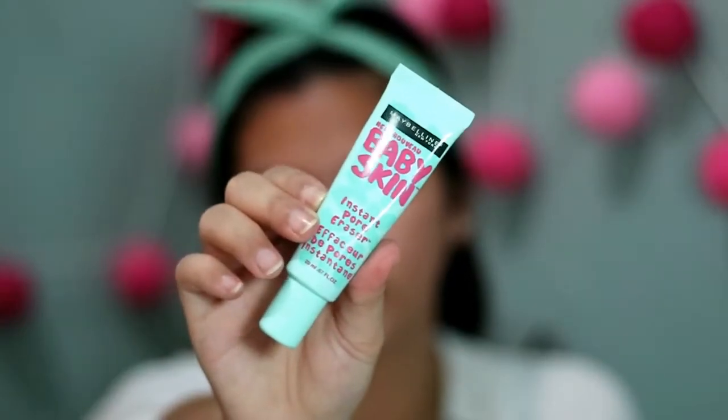Selanjutnya aku pake primer dari Maybelline Baby Skin yang Pore Eraser. Ini aku aplikasiin di bagian yang pori-pori besar, kayak di bagian pipi, hidung, jidat, dan lainnya. Dan ini juga bisa untuk menahan minyak di muka.